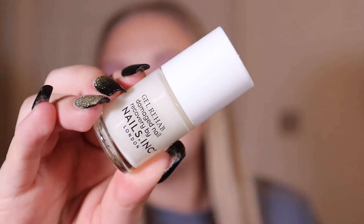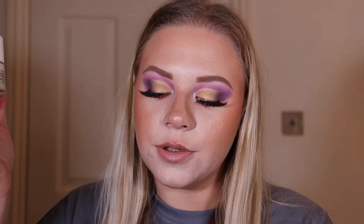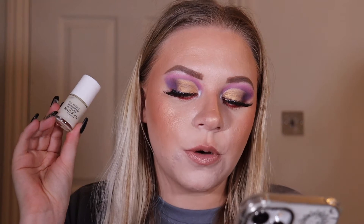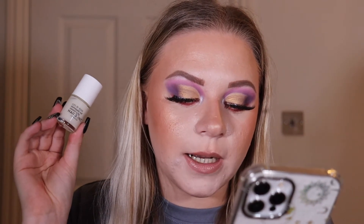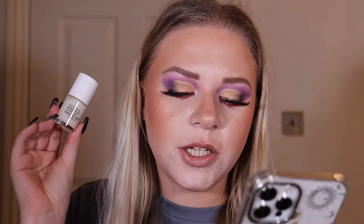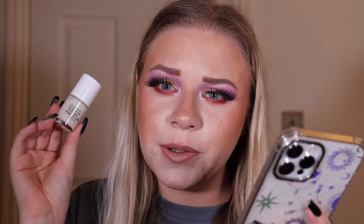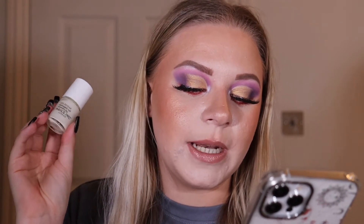The first product is by Nails Inc London — this is the Gel Rehab Damage Now Recovery treatment. It says: this miracle 10-in-1 recovery treatment and base coat works intensely to repair dry damaged nails in just 30 minutes, perfect if you're someone who's not always got time to take things slow. This powerful formula contains keratin-rich spinach, seaweed extract, peptides, nitrocellulose, and collagen, which together work to strengthen, regenerate, and hydrate nails. It's a deluxe mini worth £11, with the full size at £15.